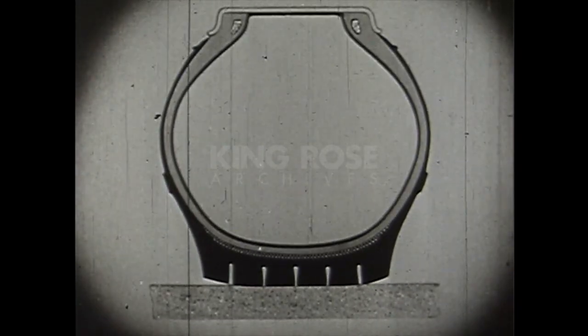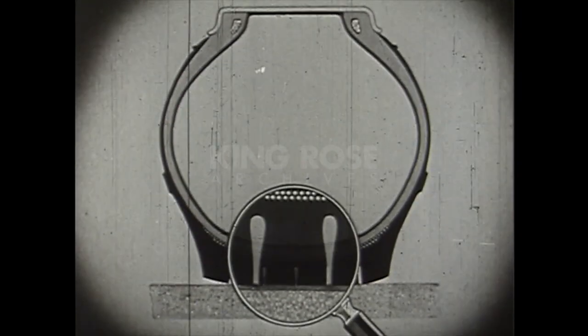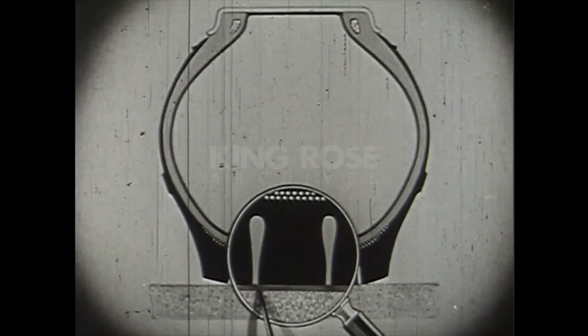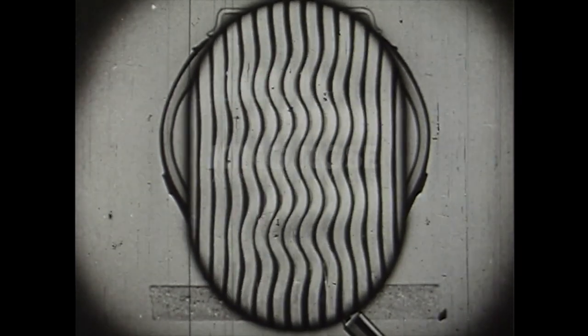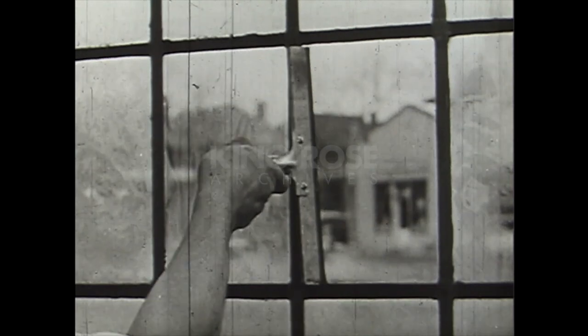The road surface on a rainy day is covered with a slick film of oil, dirt, and water. Ordinary tires with rigid conventional tread do not break through this film, but slide along over it when brakes are applied. But the Generals' flexible tread vanes clean and dry the road in one operation — literally making a clean path for themselves, much as a window washer's squeegee cleans and dries glass in one sweep.